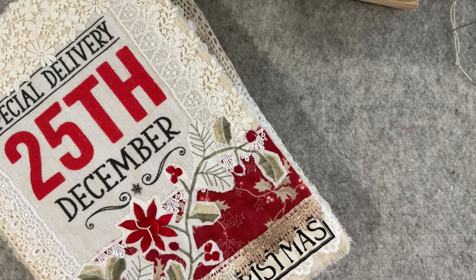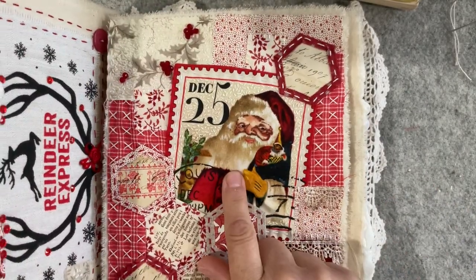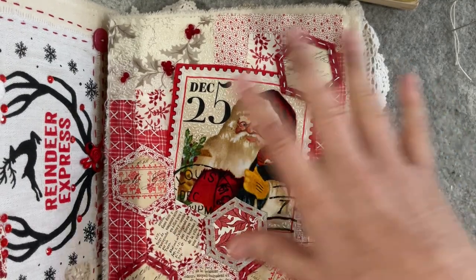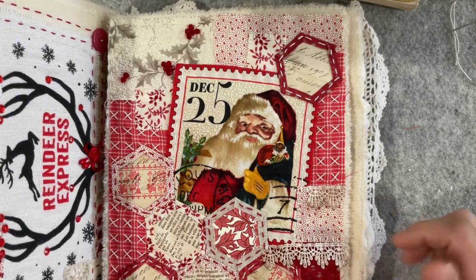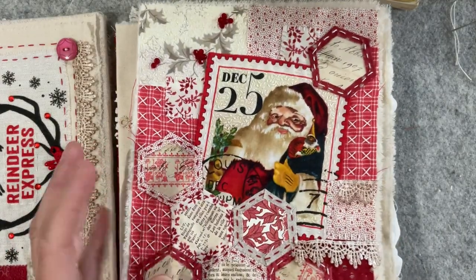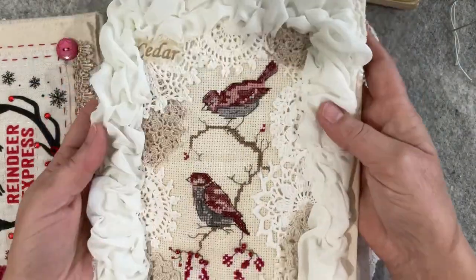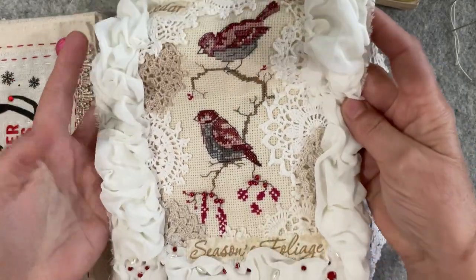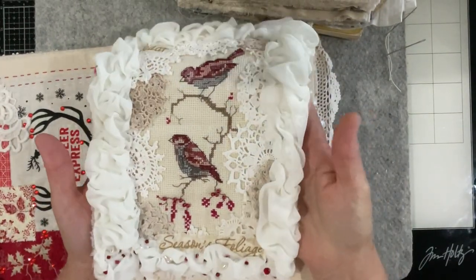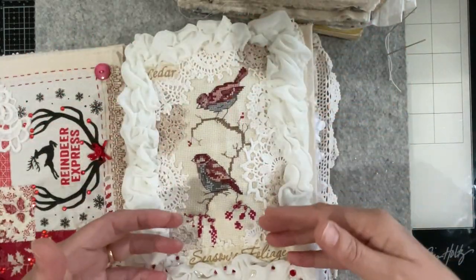Let's first catch up on all the goodies - where I'm at and my plan for the Santa prompt. The last prompt was vintage image and I used a Santa in that one, so I'm not going to do a red stitchery. The prompt before that was birds, so I do need to show you my finished bird prompt. The cross stitch came together beautifully, I'm really really happy with it.